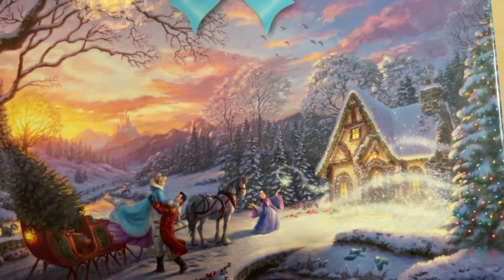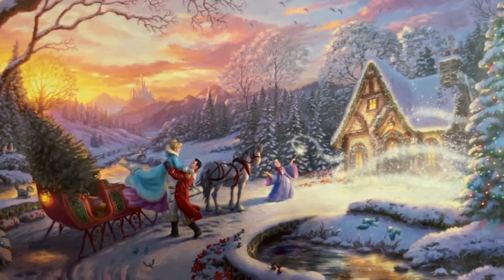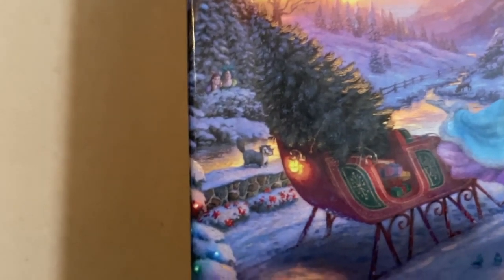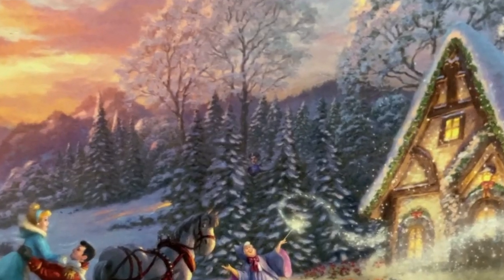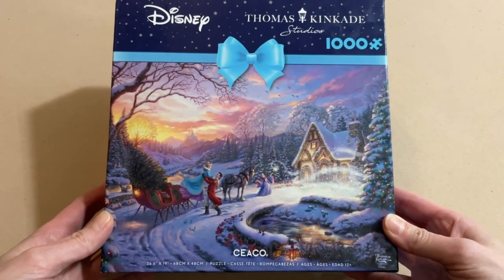You have the castle in the background, the fairy godmother doing godmother things, Jack and Gus Gus towards the front, the bird friends, and even Lucifer behind the sled looking all creepy. Even creepier — you have the stepsisters hiding in the bushes, and the evil stepmother hiding in the trees. This went from a festive looking fun image to a very strange creepy situation. Nonetheless, this image is absolutely beautiful.